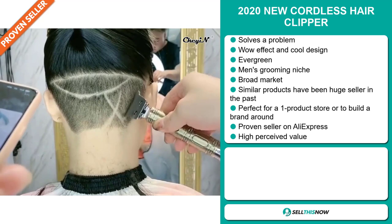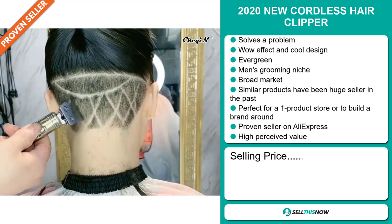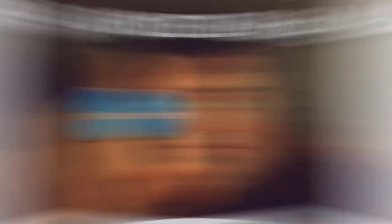Now the selling price for the 2020 new cordless hair clipper is just under $50, whereas the product cost is only $20.99. Shipping is completely free, so you're looking at a very good profit margin of $29. Sell this now.